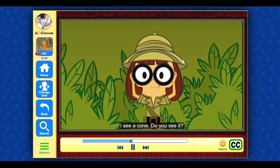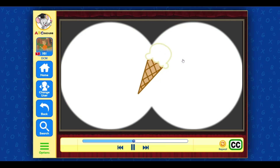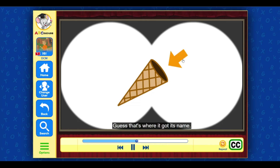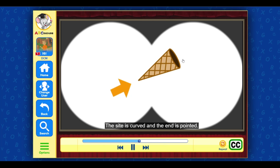I see a cone — do you see it? The ice cream cone is a cone. Guess that's where it got its name! The bottom of a cone is a circle, the side is curved, and the end comes to a point.